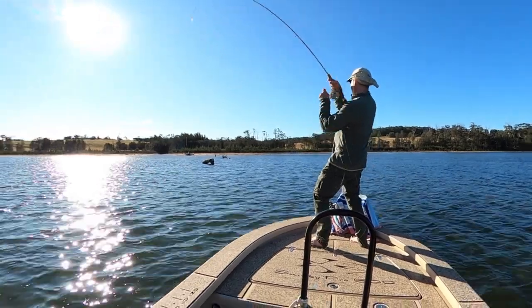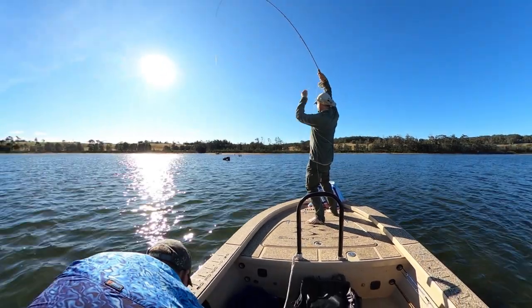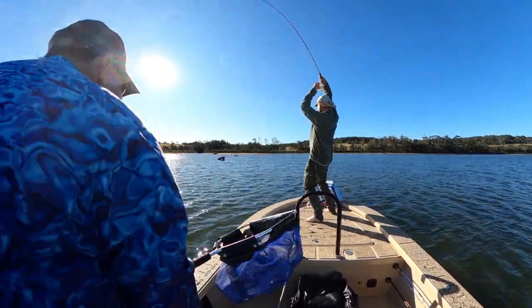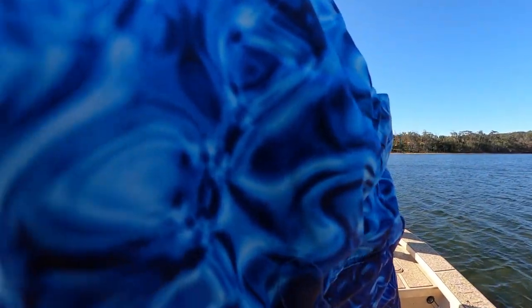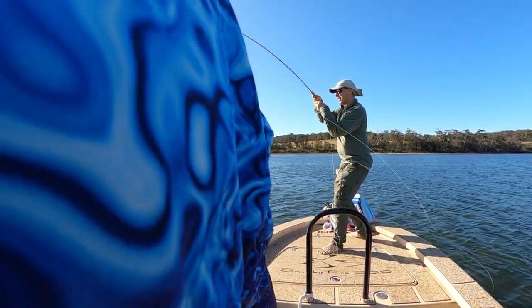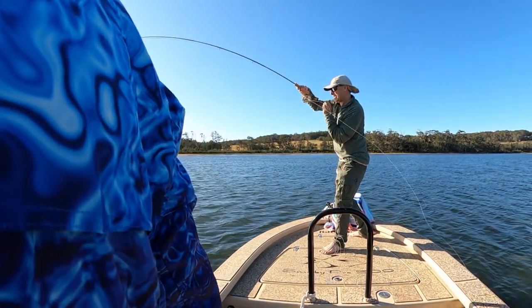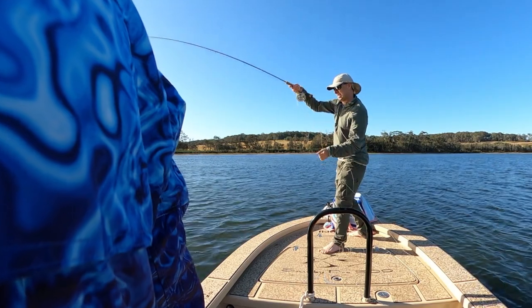Is that a fish? You beauty! I saw that line go tight and I thought — that's a fish. He's come out now. That's not bad out of that depth of water in this spot. It's got some weight. Well done.